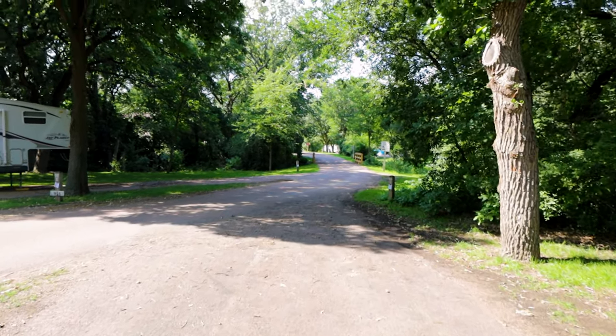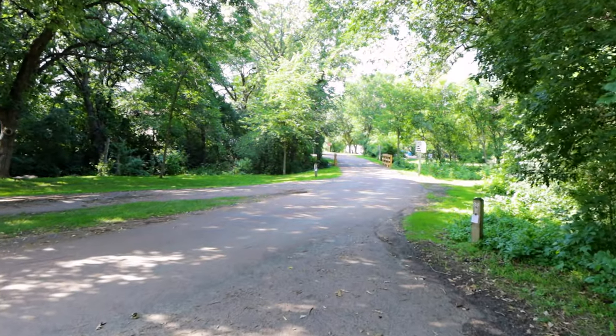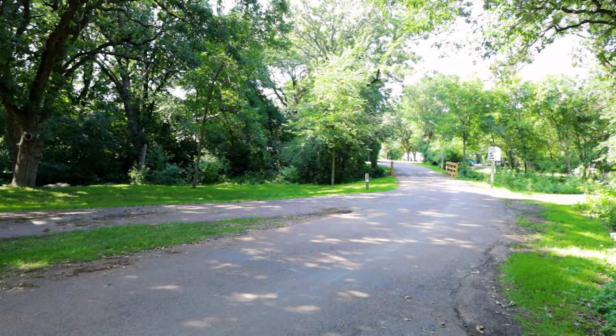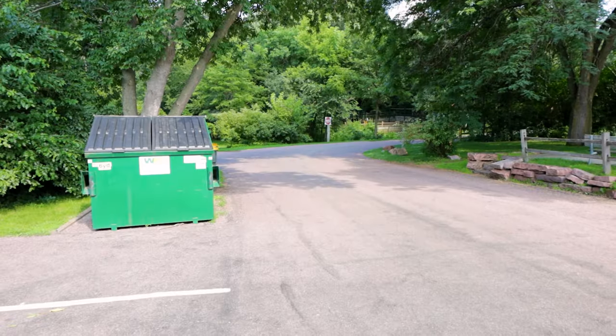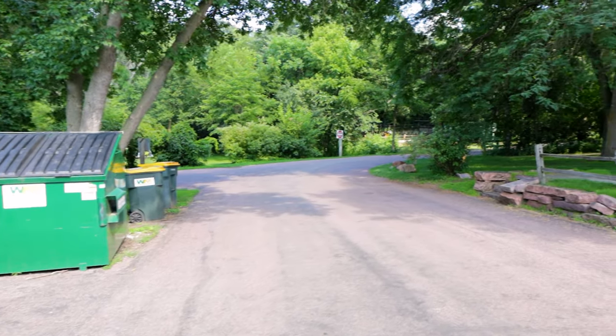I am not seeing any water hookups here. I did see something for water further up. This might be a type of thing where you have to come and fill things up and bring it back to your campsite. Got some dumpsters and a few trash cans right here by the showers.